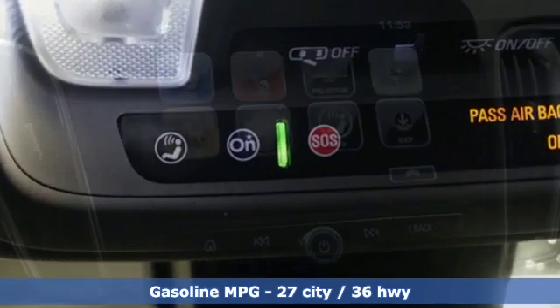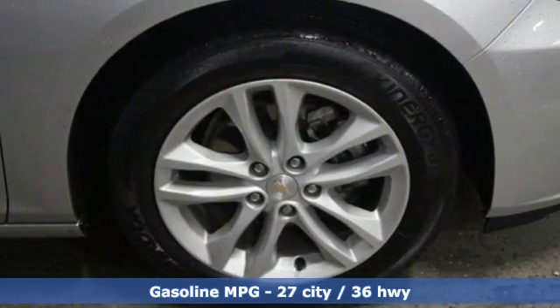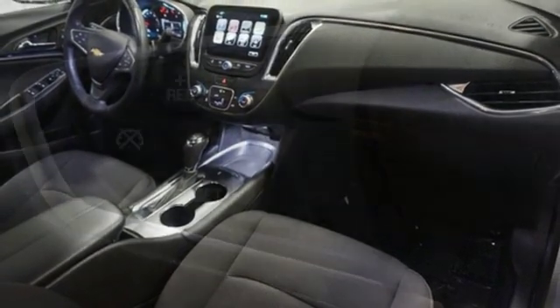It comes nicely equipped with features you'll love: external memory control, power-heated mirrors, leather steering wheel, auto-dimming rear-view mirror, Wi-Fi hotspot, and manual tilting steering column.